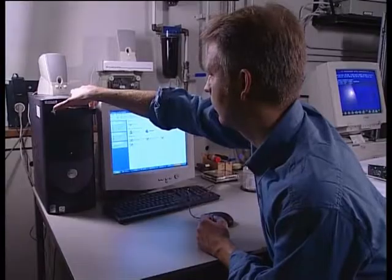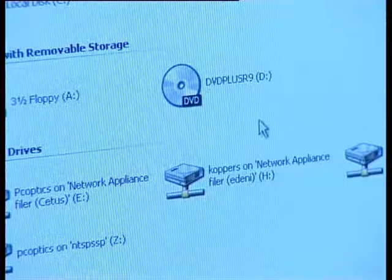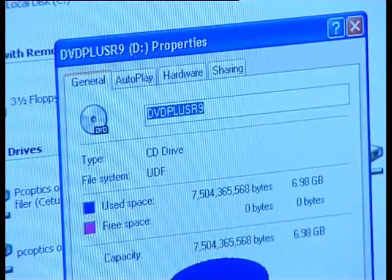The next step is that the DVD+RW Alliance will define the standard based on this technology, and after that you can expect products on the market. With double layer DVD+R, we have integrated into an optical disc an extra layer.